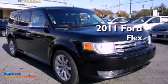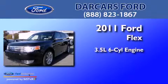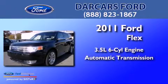This is a 2011 Ford Flex. It has a 3.5-liter six-cylinder engine and an automatic transmission.